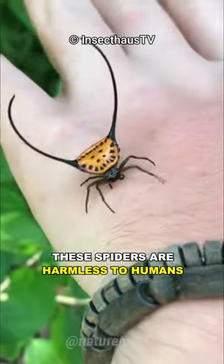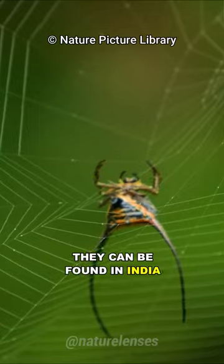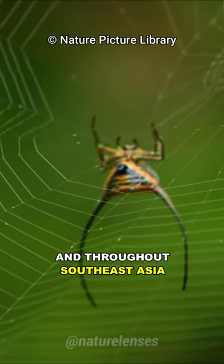Despite their looks, these spiders are harmless to humans. They can be found in India, China, and throughout Southeast Asia.